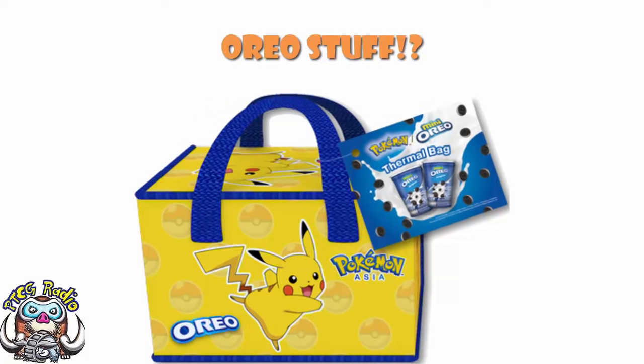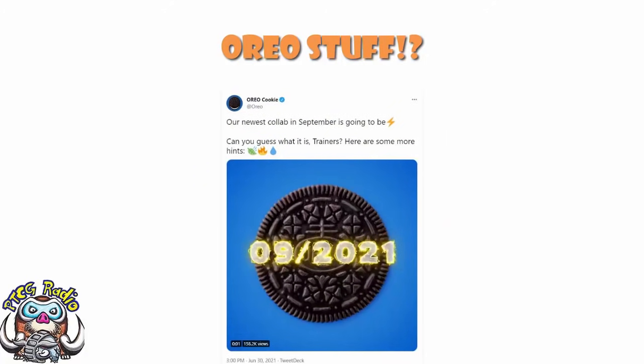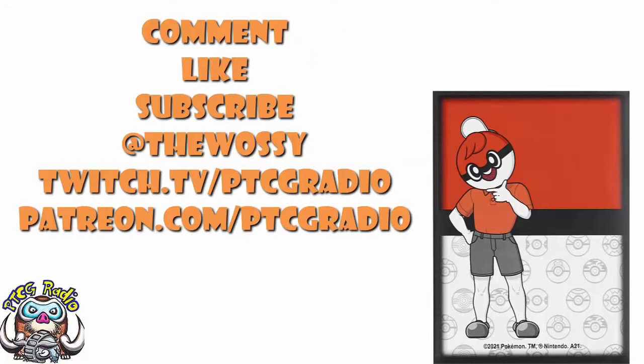So there we go, ladies and gentlemen — we've got new Pokémon sleeves and deck boxes. No playmats this time around, just sleeves and deck boxes, but they basically complete the sets with the playmats. And there's something going on with Oreo, which probably isn't trading cards, but I'm crossing my fingers that it actually is. Let me know what you think about all of these new products and what you think the Oreo collaboration might be in the comments — but be nice. Like this video, subscribe to this channel, follow me on Twitter at TheWossy, and Twitch at twitch.tv/ptcgradio. My name's Ross, and you've been watching PTCGRadio.